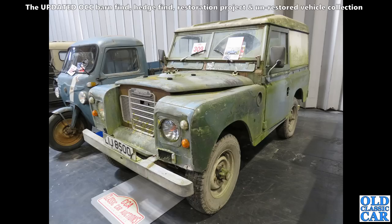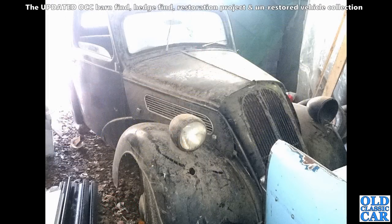A Series 3 Land Rover I think that is — plenty of green stuff on that one. The chassis do tend to rot on these, so you'd want a good prod around the cross members if you're thinking of taking that on.